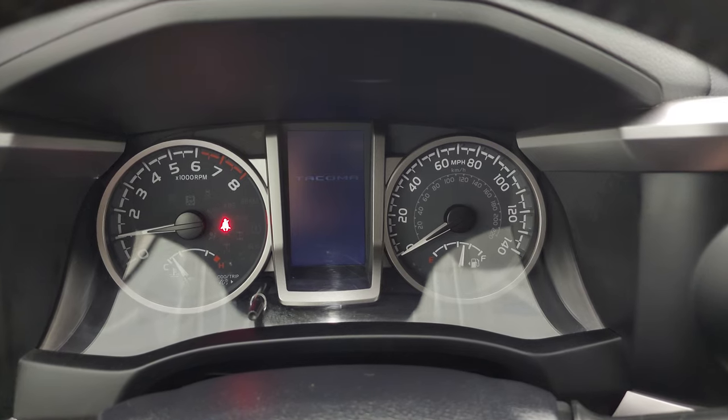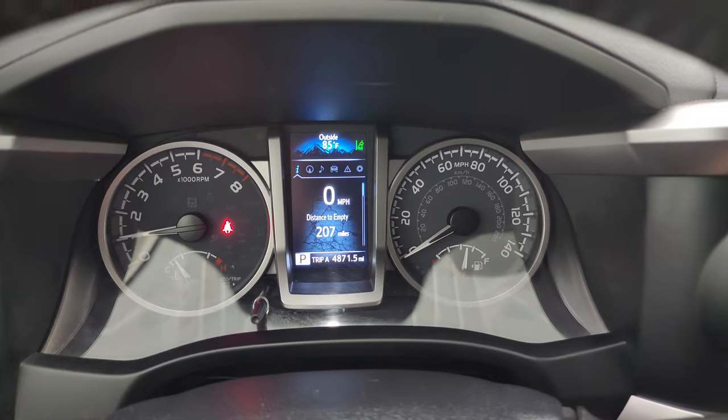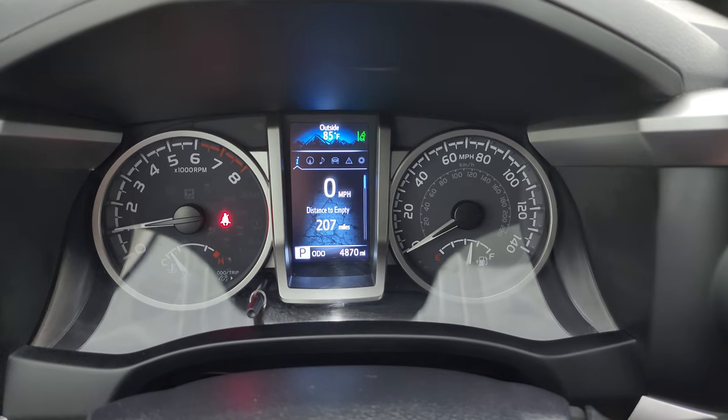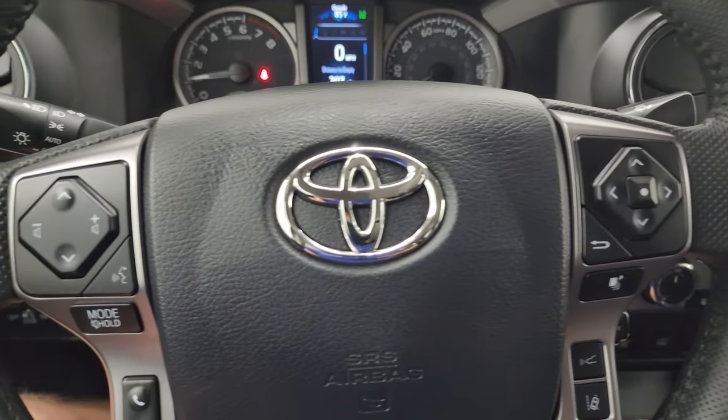Starts right up — no check engine lights or anything like that. You can see you get an outside temperature display, digital speedometer, and there's your odometer: 4,870 miles on this truck. The instrument cluster is very nice and clean.